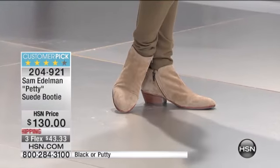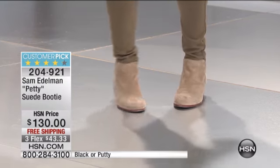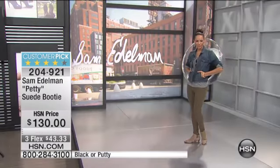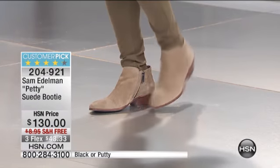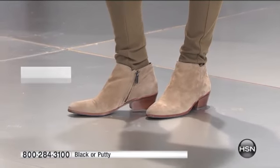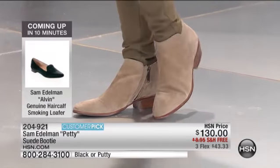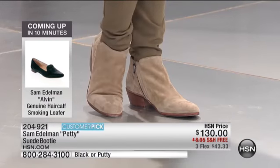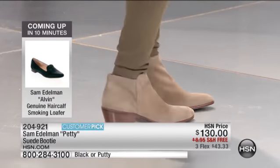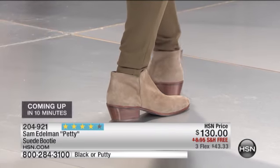We're going to get started with the Pedi. This is the suede bootie — all genuine, beautiful suede. Customer pick is this one. I have it, as you're seeing there on Hida, in the putty color, and it's also available in the black. It's got the perfect heel size, the perfect length. It's really that perfect, seasonless, all-time boot. It's completely chic, very simple, and yet versatile.